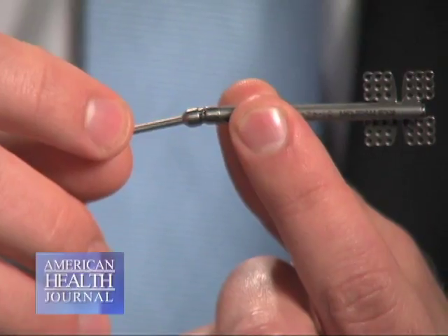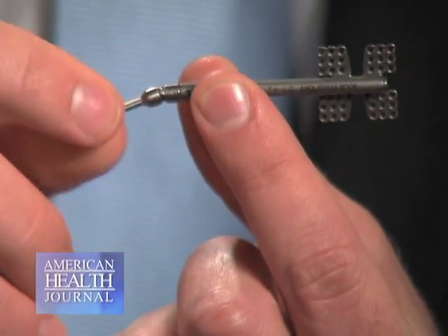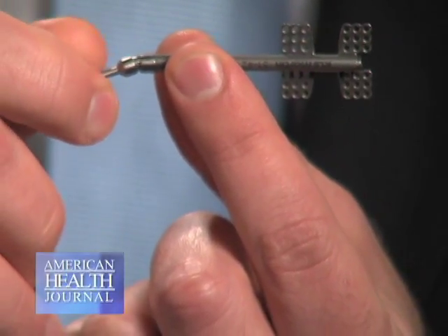This is the distractor I was explaining. As I spin it, you can see that the two plates — these two sides — actually separate from each other. The gap that's created in the bone, you can see it happening here between these two plates.